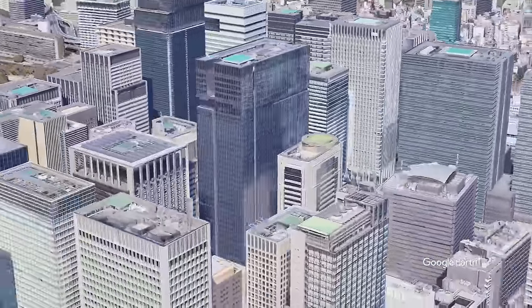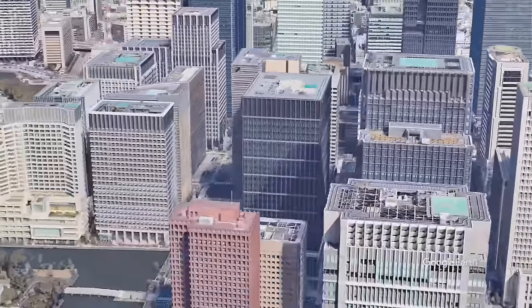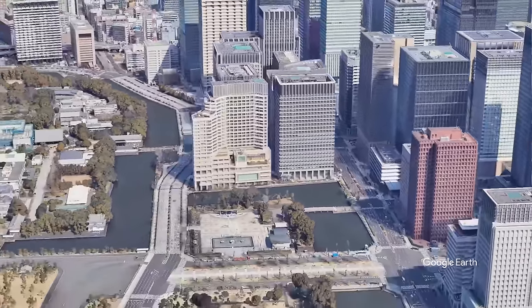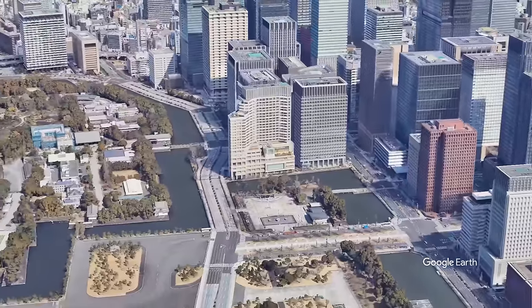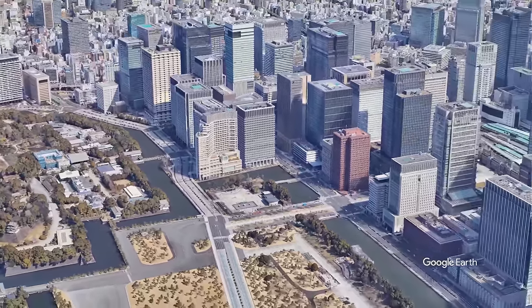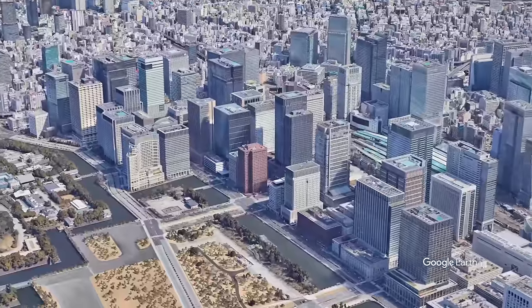When you get to the other side — those skyscrapers on the right — that's Otemachi. The most expensive hotel, maybe in all of Japan, is in this area. A lot of high-rises, a lot of money. There are business reasons to stay here. The white building in the center of your screen is the Palace Hotel. I've stayed there and it was a very nice stay — though I didn't pay; a client paid. You can see Tokyo Station on the right side, pretty close.